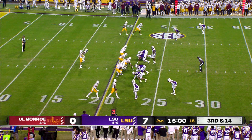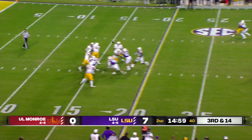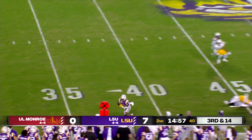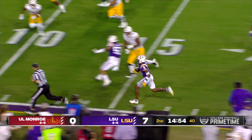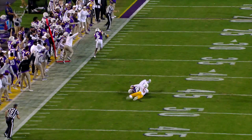Big third and 14 from their own 22. They'll stack two receivers to the right, two receivers stacked to the left. Rodriguez stands in the pocket and fires — going to be picked off at the 40-yard line. Jay Ward has it near side. After further review, the runner stepped out of bounds at the 33-yard line.